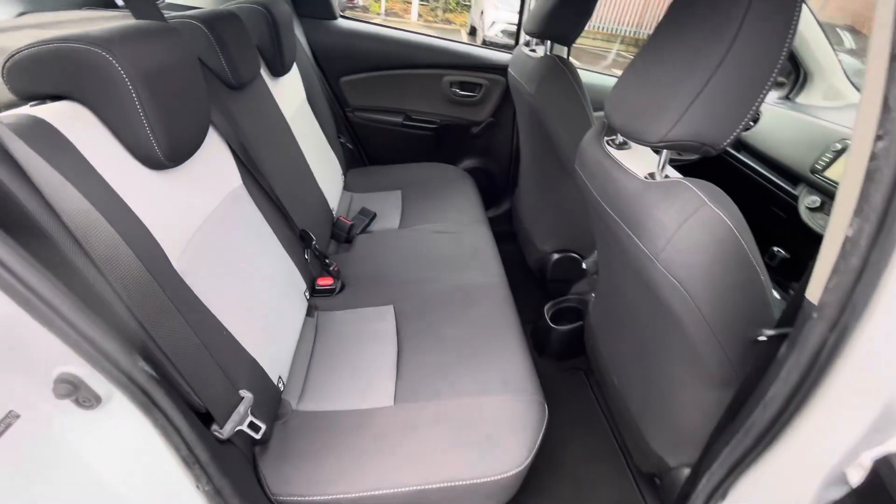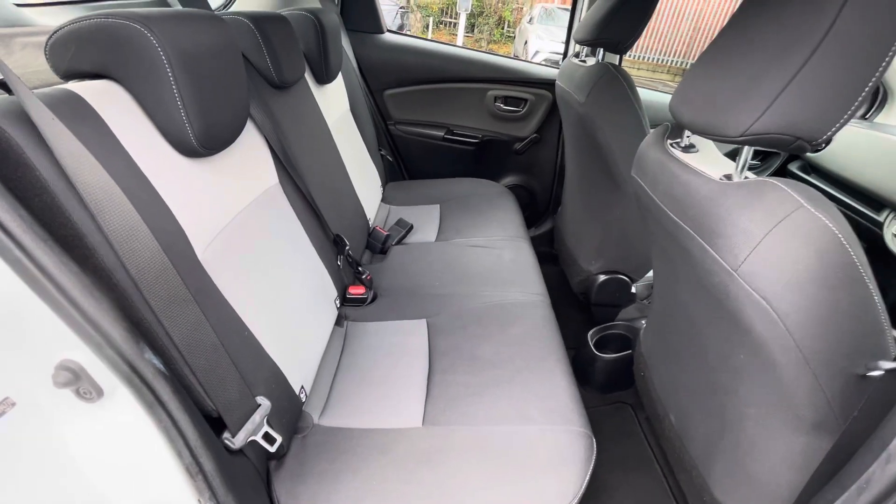In the back of the car you have cloth interior. There are ISOFIX points on both sides of the back of the car.